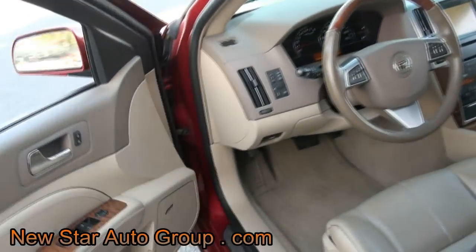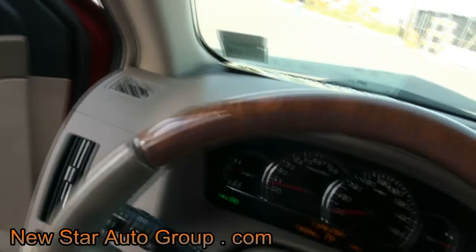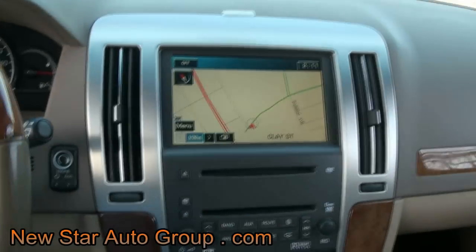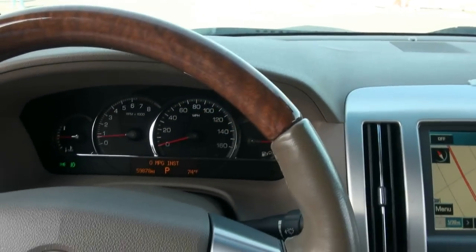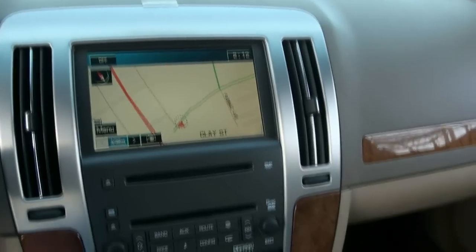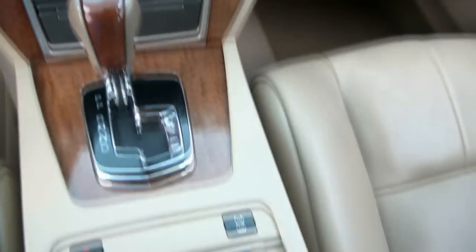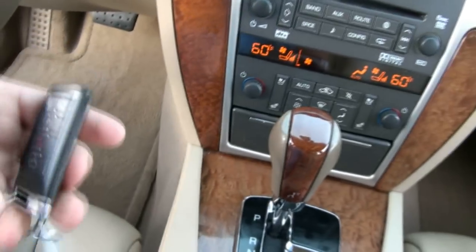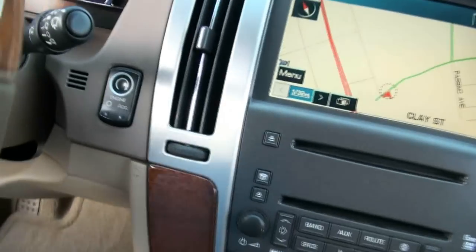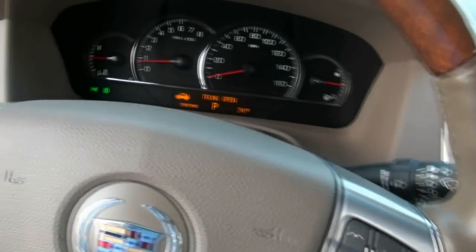Let's open up the trunk and take a look at that as well. We have 59,000 miles on the odometer. We also have the touchscreen nav and dual climate control. Everything is just right at your fingertips — I just popped the trunk that way, and you have the engine start and stop button right there.